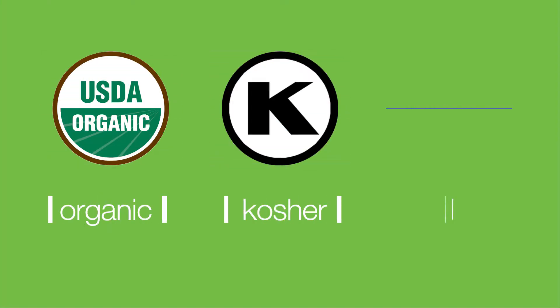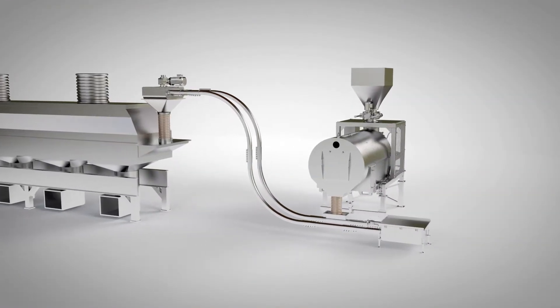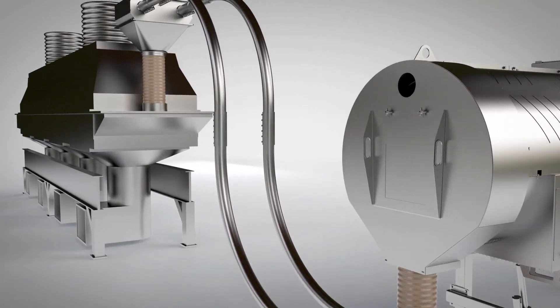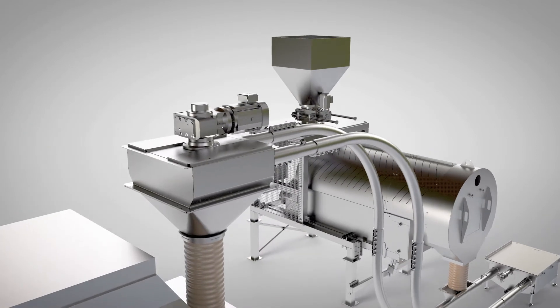It is also certified organic, kosher and halal. The Neopure food safety system runs at a minimum of 3 metric tons per hour in a continuous process flow, with short cleaning cycles that maximize operational uptime.